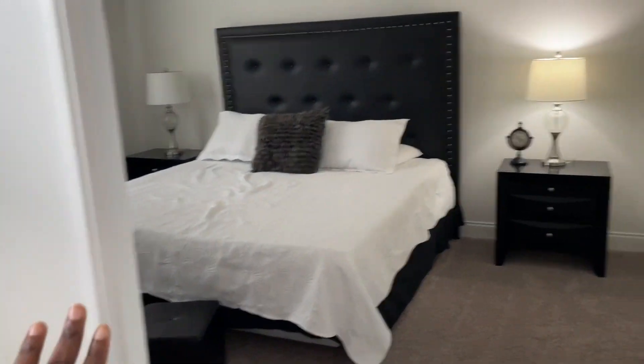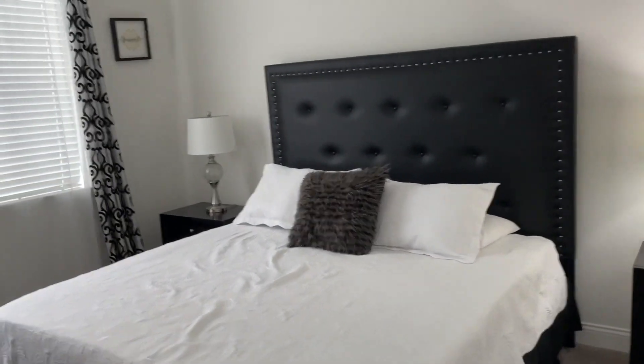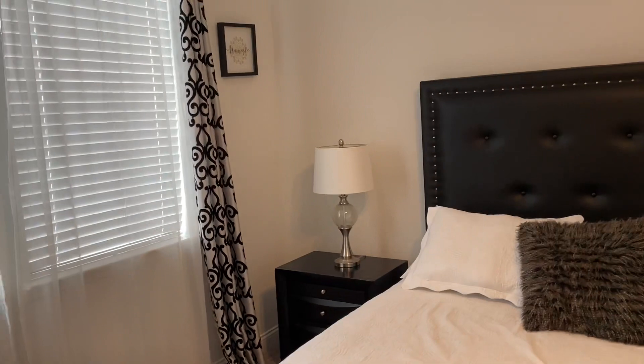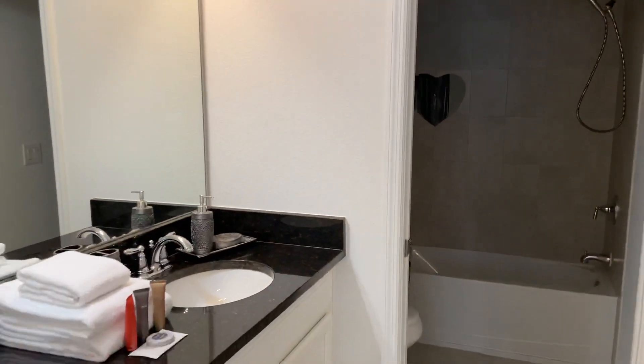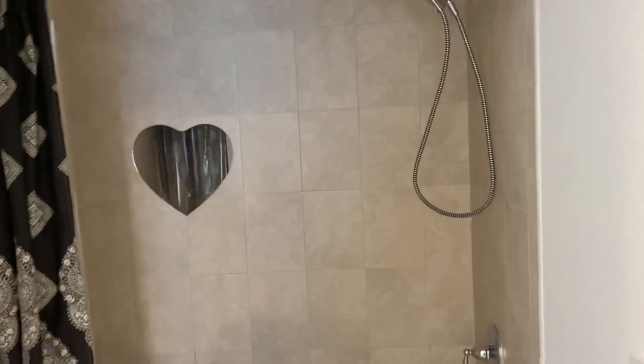Got double doors. Gorgeous. There's some lights. Closet here. And another en suite bathroom. So this is the second bathroom. Gorgeous.